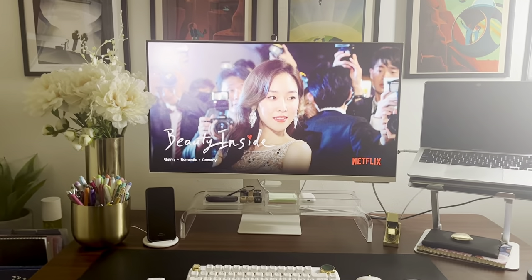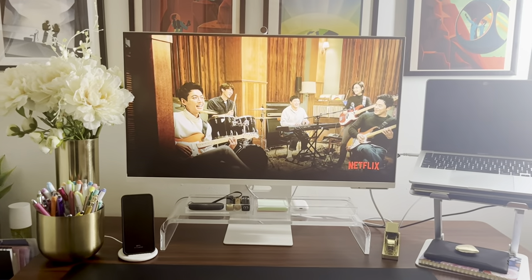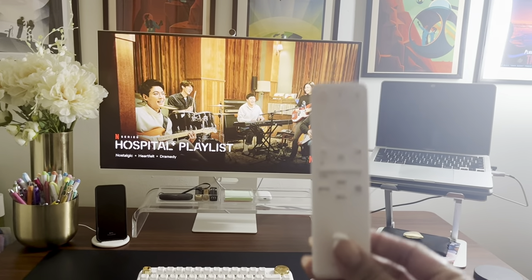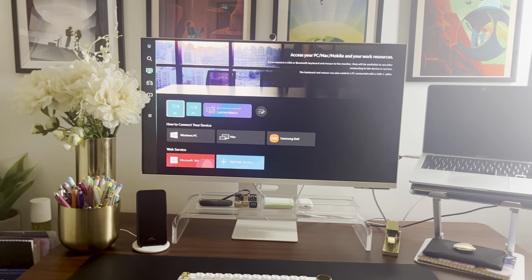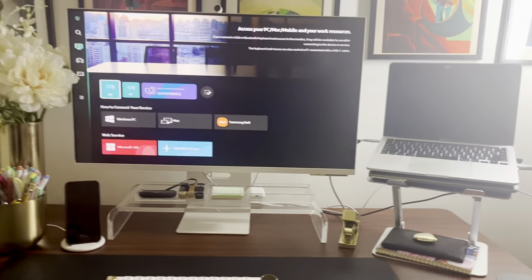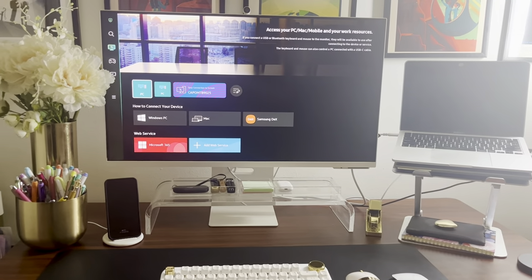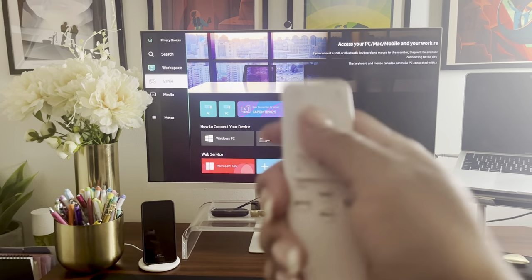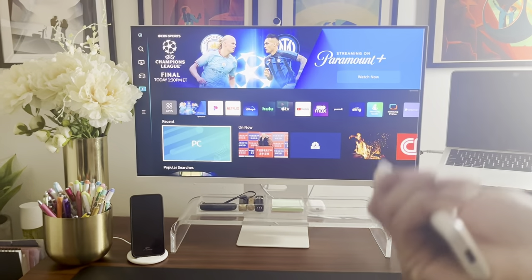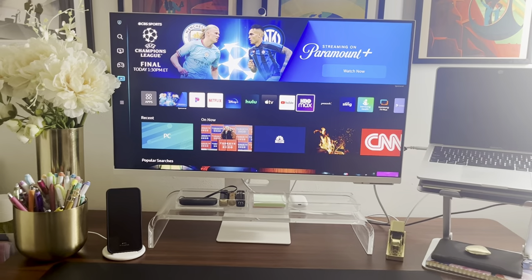The last but not least thing on this work from home tour is my Samsung M8 smart screen. I absolutely love it. It comes with a remote. It is a multi-versatile monitor. I have it connected to my personal and my work laptop, which is right under here. I am in my MPA program, so I'm constantly switching between both my personal and my work laptop. It gives you the options for both. It gives you the option to game, and on the plus side, it gives you the option to watch television and automatically comes with all of these Samsung channels. You can download whatever apps you have.